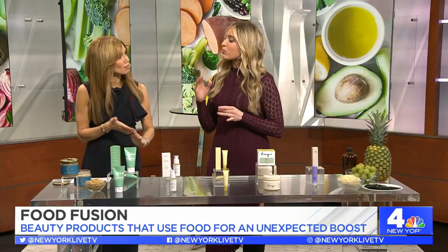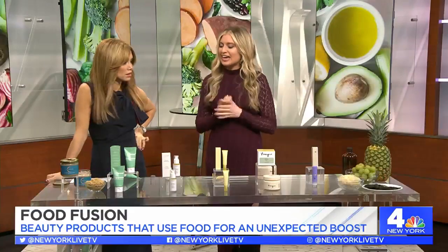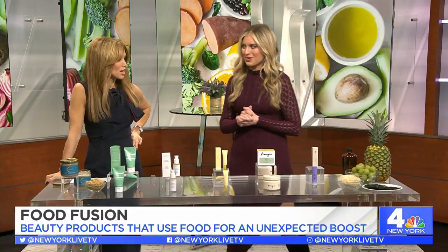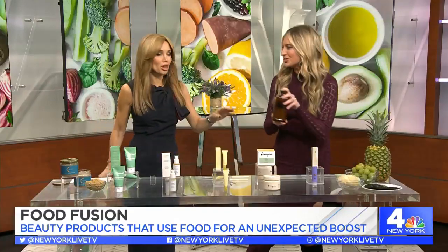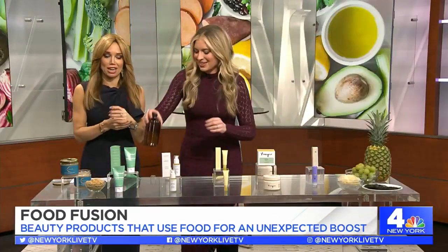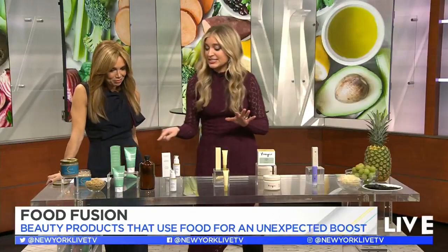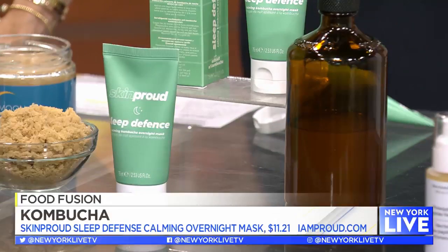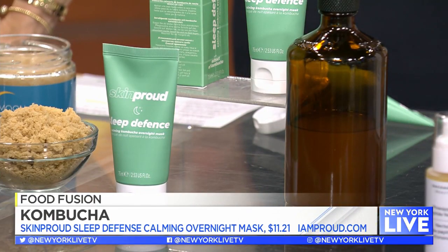Next up, an overnight mask. The secret ingredient is going to combat redness in your skin because it's loaded with vitamin C and also lactic acid. Can you guess? It's kombucha! I love to drink it — I didn't know I should put it on my skin. This overnight mask is by Skin Proud, a really nice product.